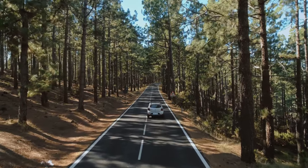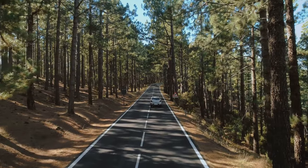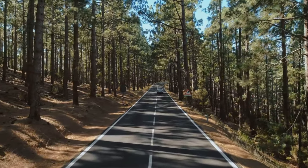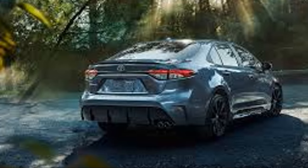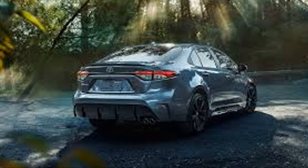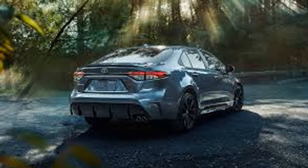Plus, the regenerative braking system harnesses the energy usually lost during braking to charge the battery, further enhancing its eco-friendly credentials. With such cutting-edge technology, the 2024 Toyota Corolla Hybrid is more than a car — it's a futuristic transportation solution.